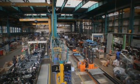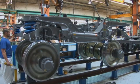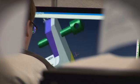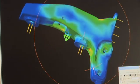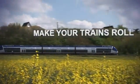Our dedicated engineers ensure high quality and top performance for all ranges and specifications of flex bogeys. Bombardier has reliable, innovative and proven technology to make your trains roll.